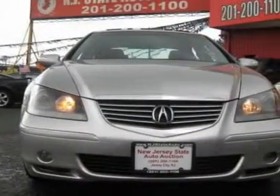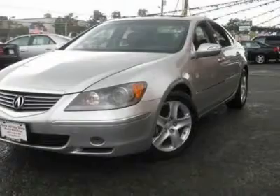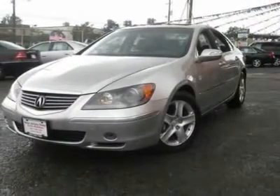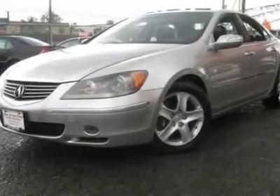This 2005 Acura RL 4-door AWD sedan features a 3.5L V6 PFI SOHC 24-valve gasoline engine. It is equipped with a 5-speed automatic transmission. The vehicle is Meteor Silver Metallic with an ebony leather interior and is covered by a limited warranty.